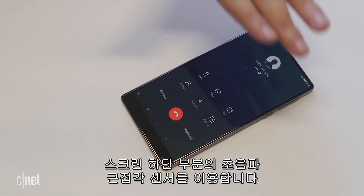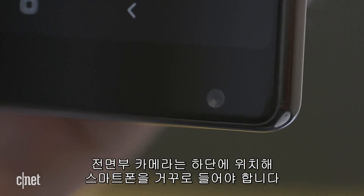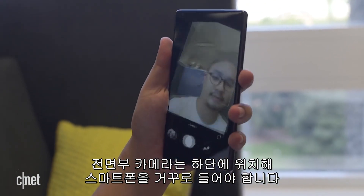An ultrasonic proximity sensor underneath the screen detects where you put your face to the phone. The front-facing camera sits on the bottom, and turning the phone upside down gives you a traditional placement.